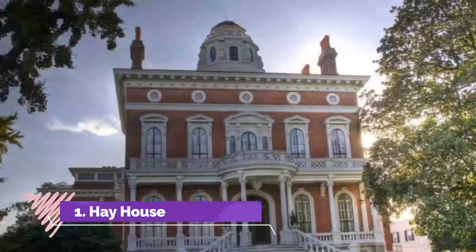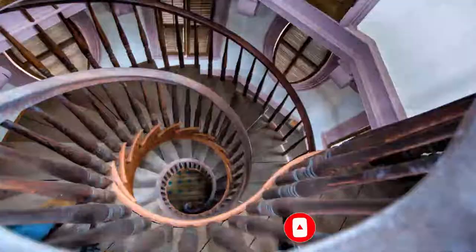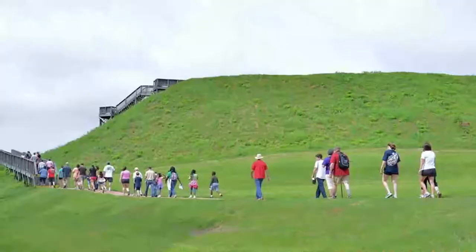Number one: Hay House. Macon's standout Hay House is among the most beautiful antebellum buildings in the South, and has been occupied by only two families since it was built. Hay House is a mansion from the 1850s with a design inspired by the Italian Renaissance.